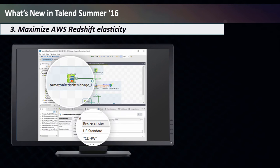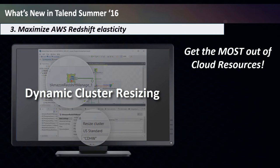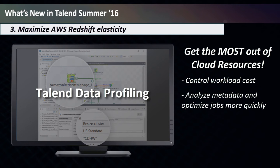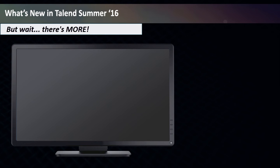You can now maximize Amazon Web Services Redshift elasticity, getting the most out of your cloud resources. Dynamic cluster resizing for AWS EMR and Redshift lets you control the cost for the workload you need to process. Use Talend Data Profiling on AWS Redshift to analyze metadata and optimize data warehousing jobs more quickly. Security gets a boost too, with enterprise-grade SSL communication support between Talend Jobs and AWS Redshift, as well as support for AWS S3 server and client-side encryption.